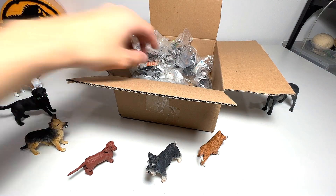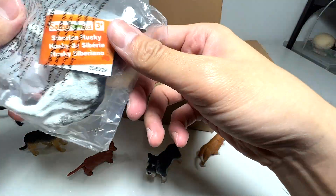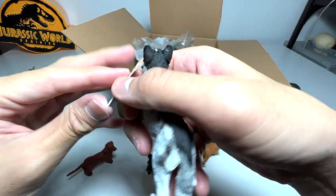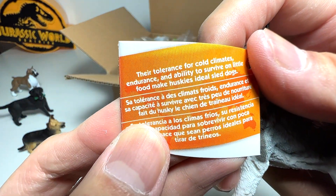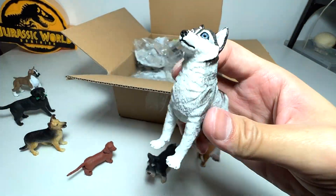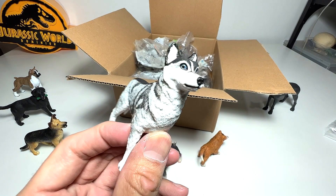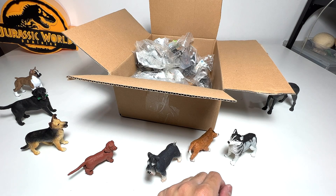I think this is a Siberian husky — they're such beautiful animals. The fact card says the tolerance for cold climate, endurance, and ability to survive on little food make huskies ideal sled dogs. I didn't know they can survive with very little food! This is a beautiful husky figure, though the face doesn't look very accurate. I have seen huskies before — they are extremely beautiful.